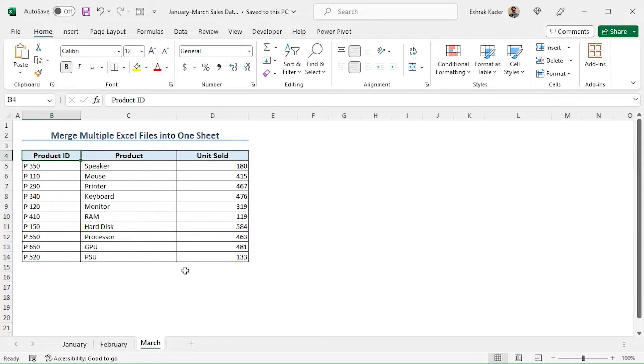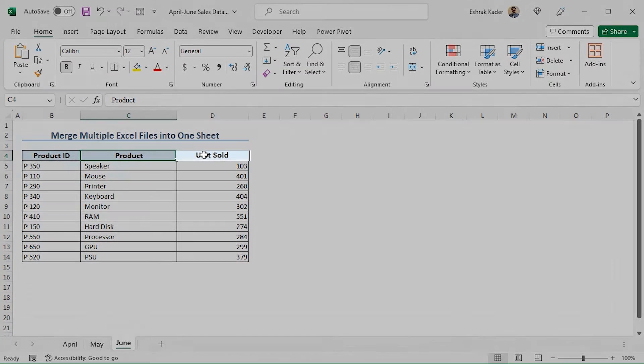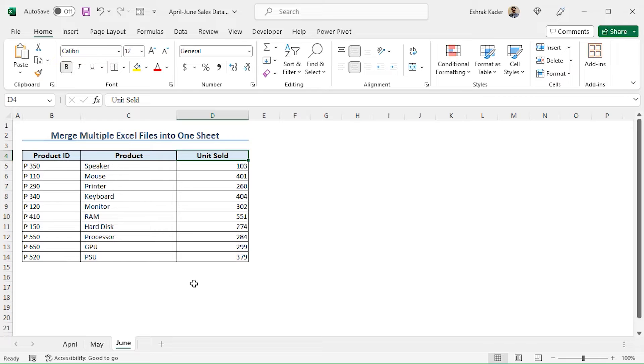Now let me show you the second workbook. This is the second workbook and the name is April to June Sales Data. Here you will find the sales information of April, May, and June. In this tutorial, I will show you how to merge these two workbooks into a single worksheet. Note that the structure of all the worksheets is the same — I have the Product ID, the product, and the unit sold amount.